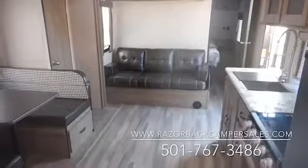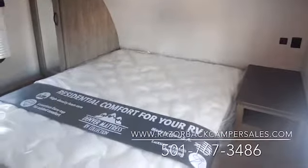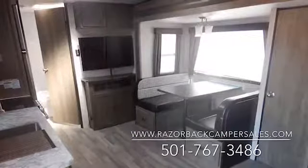For additional information, contact us at Razorback Camper Sales or visit our website at razorbackcampersales.com. We are located in Hot Springs, Arkansas at exit one off the bypass.